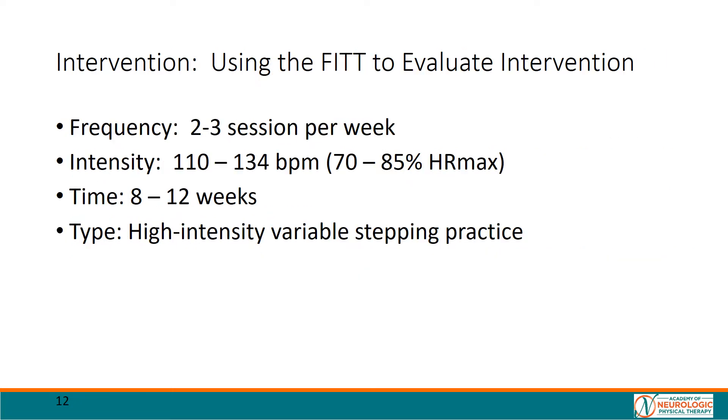Due to clinic and patient availability, our plan of care was to see Mr. JM two to three times per week for hour-long sessions. We planned to see Mr. JM for 8 to 12 weeks pending his response to treatment. We targeted intensity to be between 70 to 85% of his age-predicted heart rate max, and we practiced walking in variable context. The following videos demonstrate examples of interventions we performed with Mr. JM.